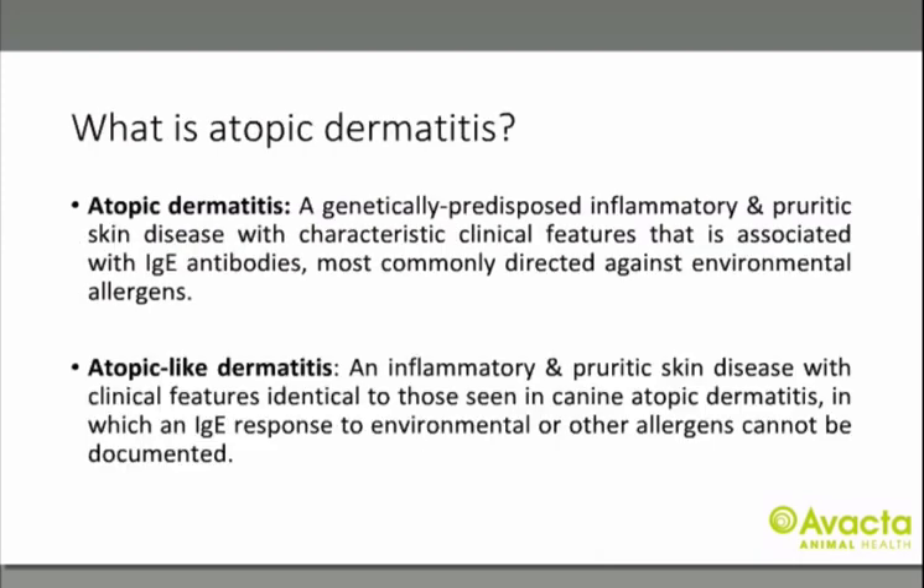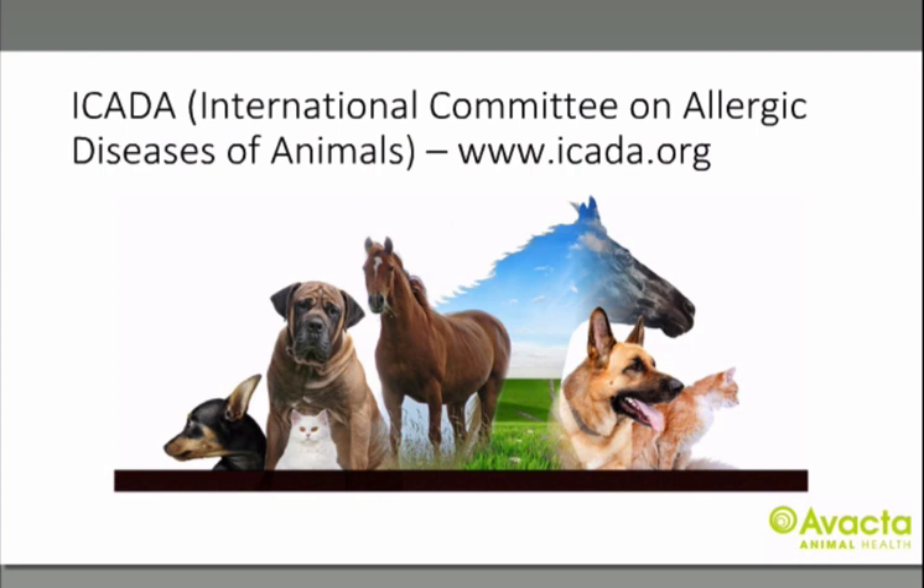So what is atopic dermatitis? Atopic dermatitis is a genetically predisposed inflammatory and pruritic skin disease with characteristic clinical features associated with IgE antibodies, most commonly directed against environmental allergens. It's also important to highlight atopic-like dermatitis — an inflammatory and pruritic skin disease with clinical features identical to canine atopic dermatitis, but where the IgE response cannot be documented. ICADA are the International Committee on Allergic Diseases of Animals, and on their website are papers that are free to access.